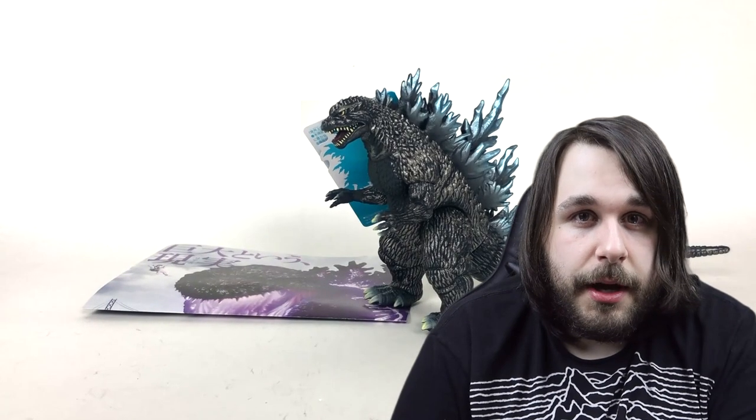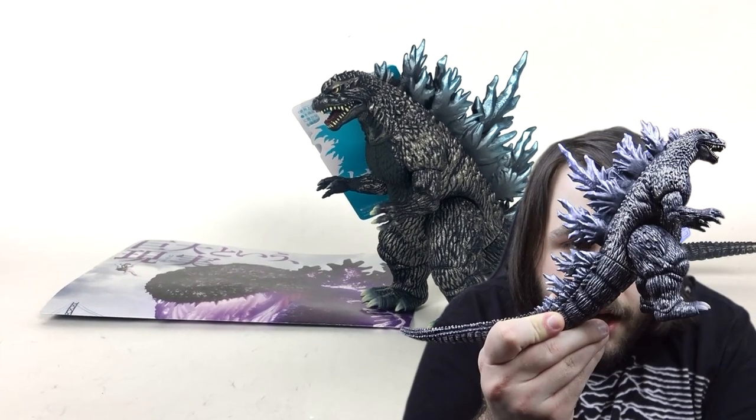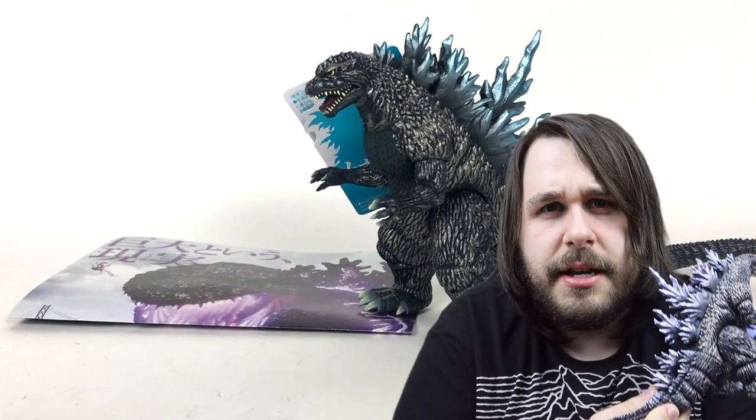Hi, I'm Shin Rob Jira and today — uninspired Sonic the Hedgehog joke because BLOOOOOO — we're talking about the latest Godzilla Store exclusive figure release from Bandai, so let's just get started.